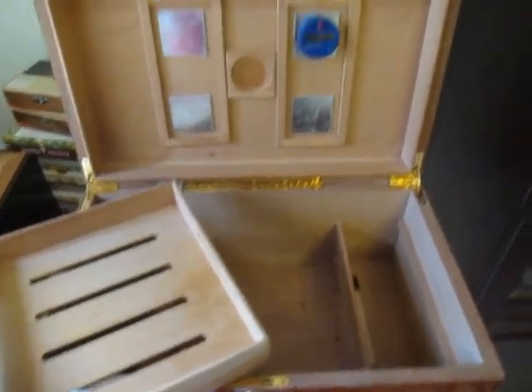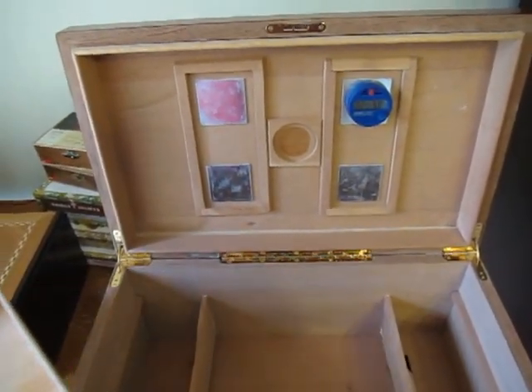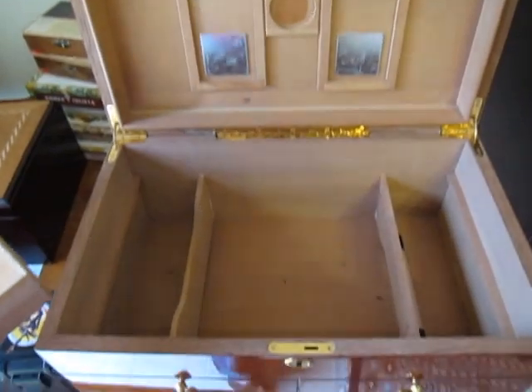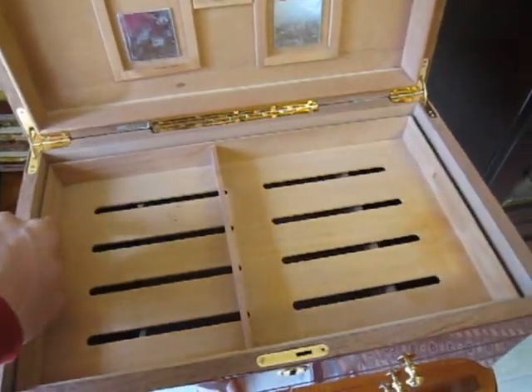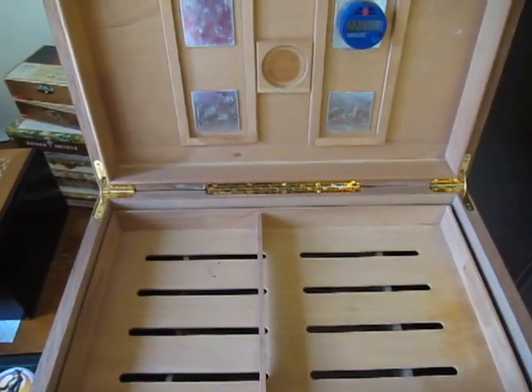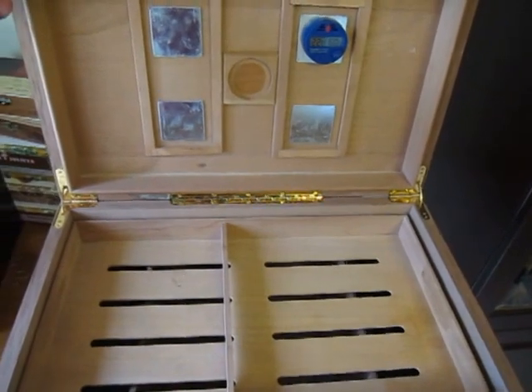These 300-counts — nice quality ones with solid Spanish cedar and everything — they'll do the job. Paired with a cooler door for your boxes, you keep this for all your singles, and this is where a lot of individuals find themselves kind of topping out as far as their collection goes.